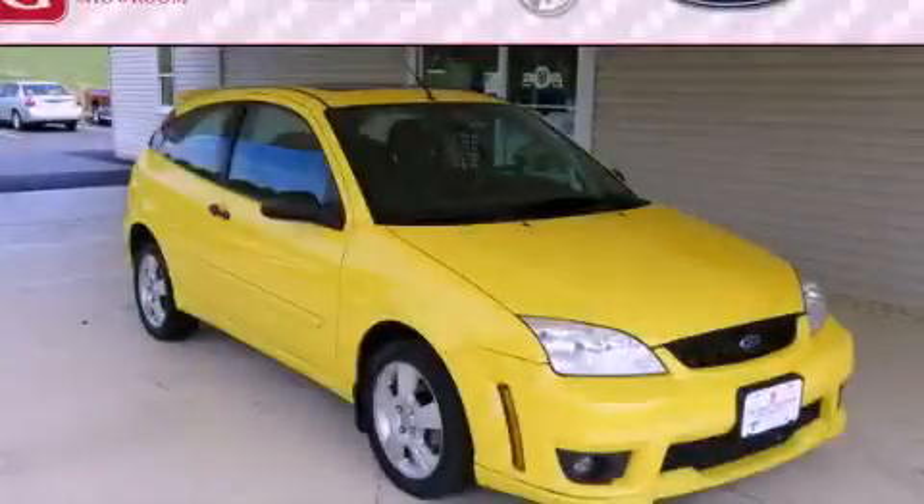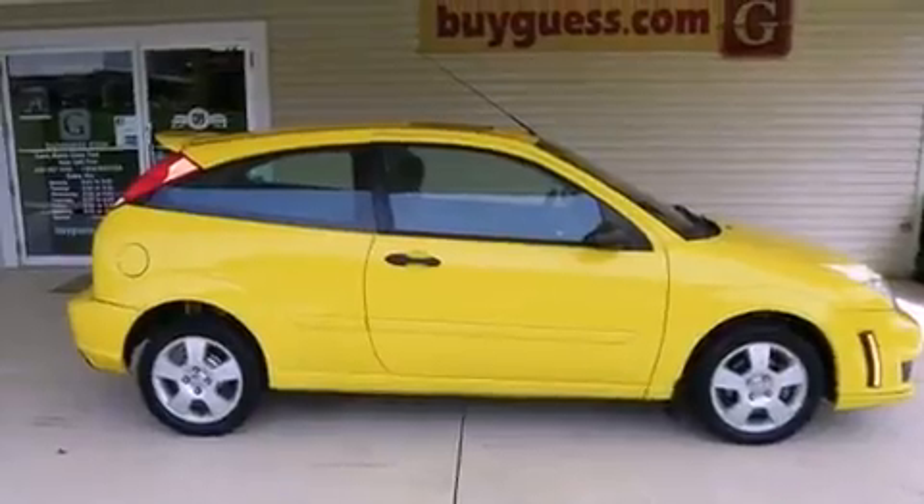This is a 2006 Ford Focus. It has a four-cylinder engine and a manual transmission.